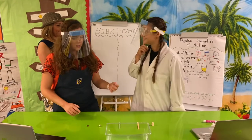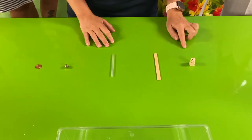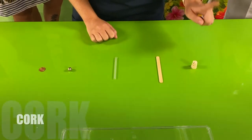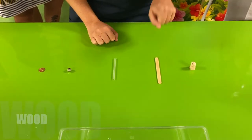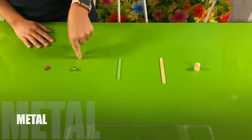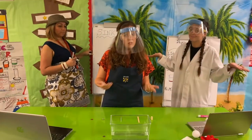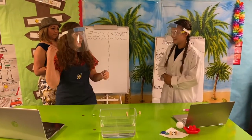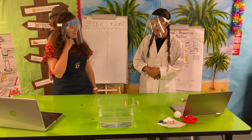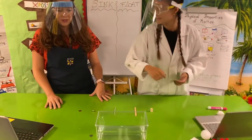So we have these materials to try to build our raft. We have cork, we have wood, we have plastic, we have metal, and we have copper. Which one would you choose to build your raft? Let's see what happens with each material inside our water.